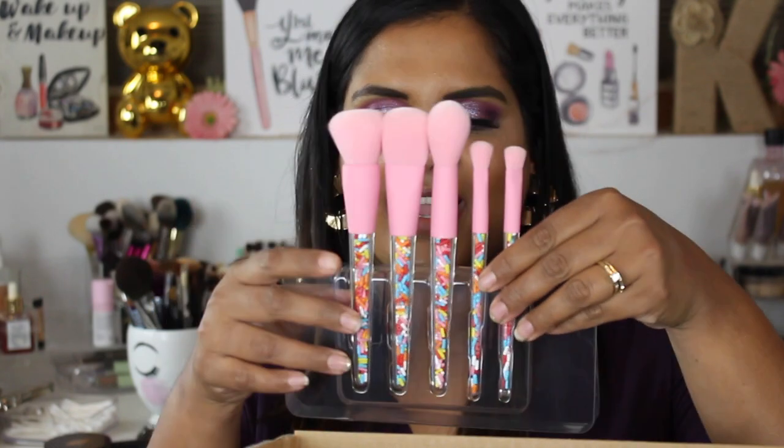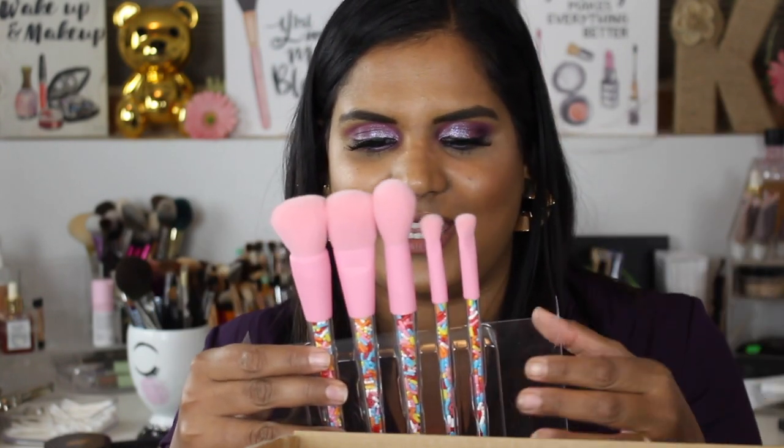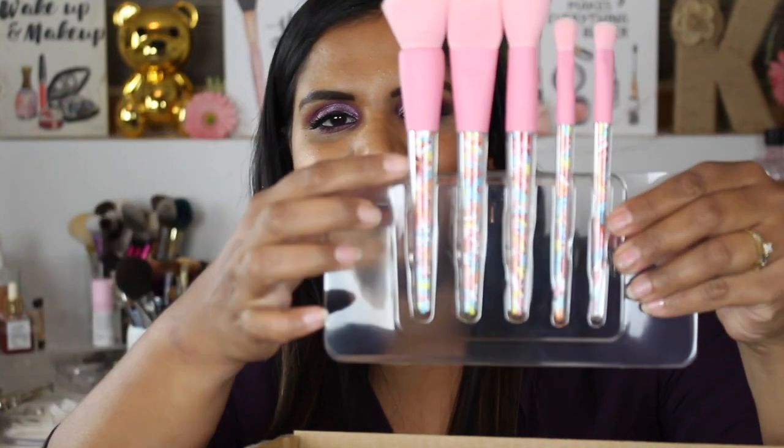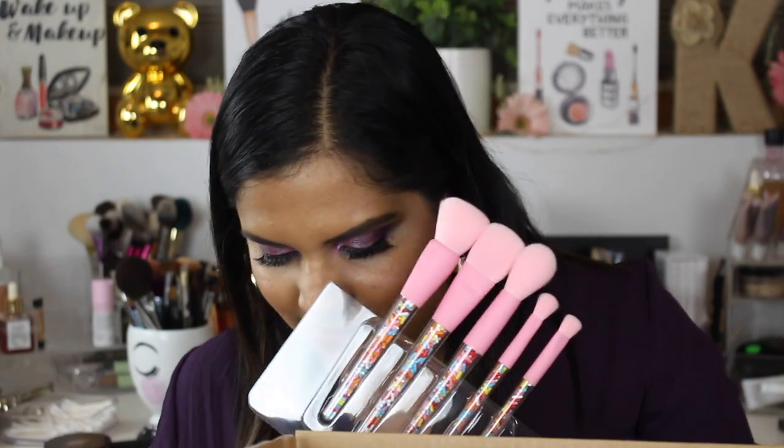This little brush set — I feel like I'm going to just keep this. I don't even know if I'm going to use these brushes, I kind of want to keep it as a collector's item. But the handles have sprinkles in them too and it just came in this adorable pink packaging, I just can't even handle it.